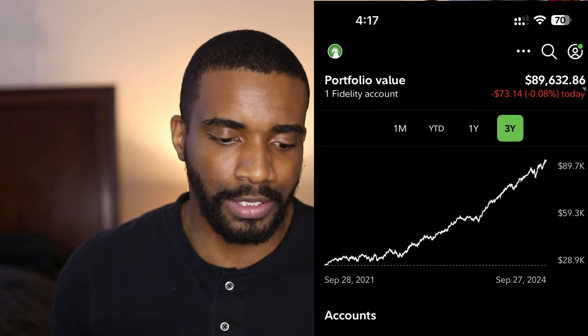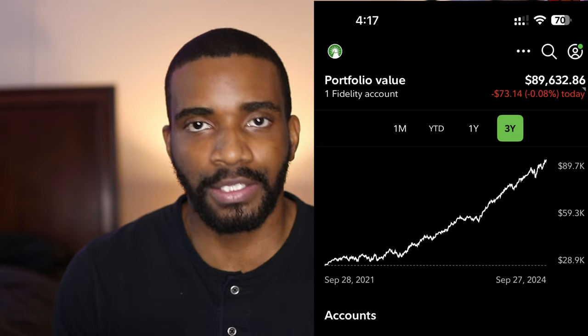Just in case you're curious about the amount of money I have in investments right now when it comes to my entire net worth, I have $153,091.85 in investments right now. And that is so amazing to me — I can't explain how happy I am to be able to say that. So if we break that down, for my Fidelity account, which is my 401k with my current job, I have $89,632.86.